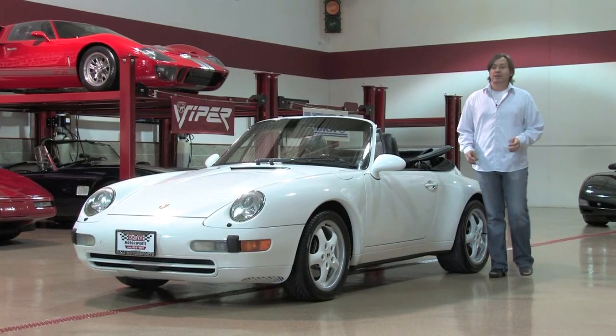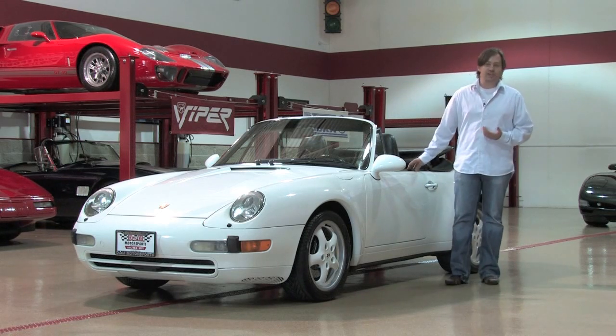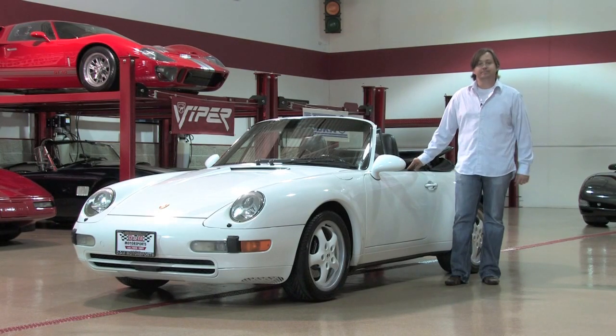Hey guys, welcome back at D&M Motorsports. If you've ever seen us on camera before talking about Porsche 911s, you'll know I'm a huge fan. This car is an exceptional 993 model — it's a 1995 Porsche 911 Cabriolet.